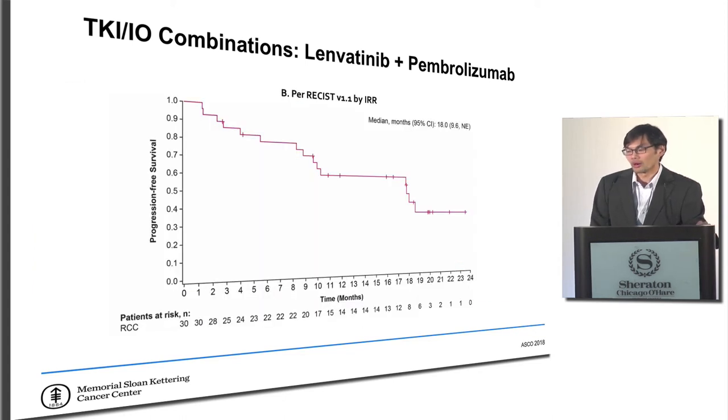In their update looking at progression-free survival, the median PFS was 18 months — however, with a small trial like this, the curve is very wide and it only takes a few patients to change the number significantly. We really do have to wait for the phase 3 clinical trial to make firm assessments on what the true progression-free survival will be for this combination.